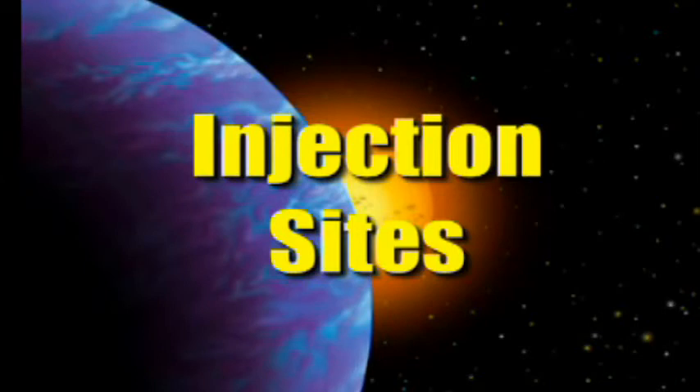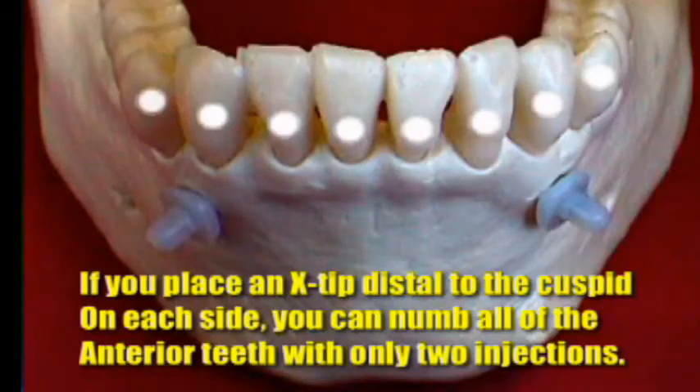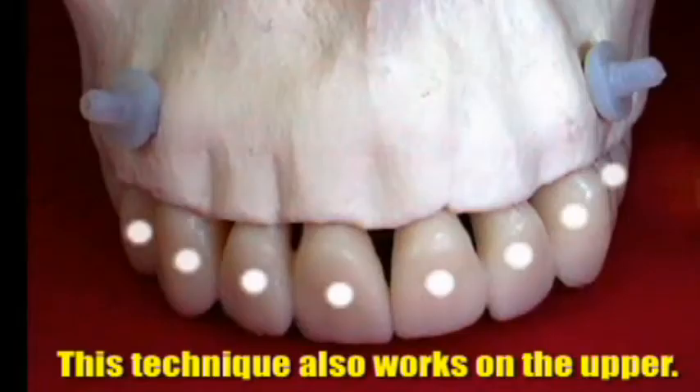Regarding injection sites: if you place the X-tip distal to the second bicuspid, you'll get the first molar and both bicuspids numb with one injection. As a rule, you'll get both teeth numb on either side of the injection, and with a full cartridge you'll usually get at least two teeth on either side. If you go distal to the cuspid on both sides, you'll get ten teeth numb on both the lower and upper. Distal of the cuspid on the upper gets the central, lateral, cuspid, and both bicuspids with one injection — two injections gets ten teeth.